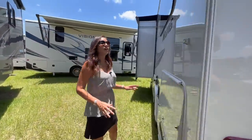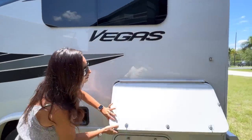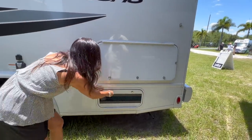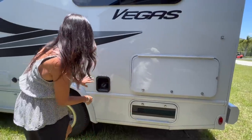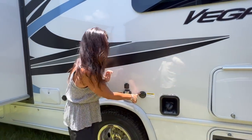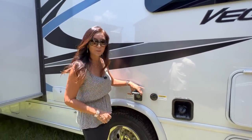Moving to the driver's side, there are opening windows right here and some storage. There's the ONIN 4000 generator that is lockable — this is your fuel input, your flush, cable, and 30 amp plug-in.